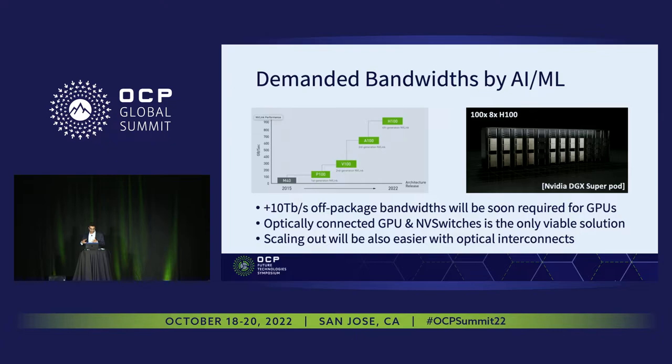For example, the latest NVIDIA GPU H100 is demanding about 7.2 terabits per second bidirectional bandwidth. And soon this will go up to 10 terabits per second. The only solution that can provide such high bandwidth is going to be optical interconnects, once you can co-package them with GPUs and switches.